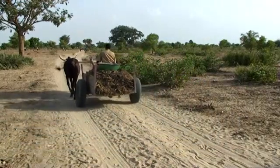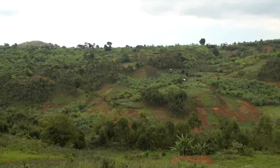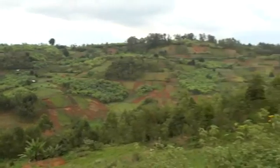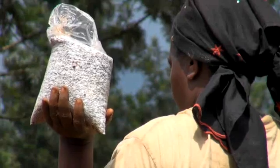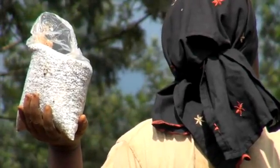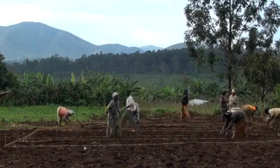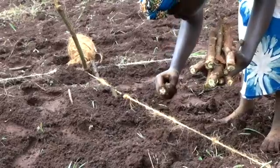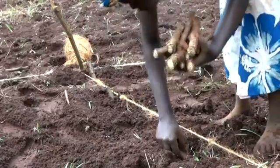From the semi-arid tropics in West Africa to the more humid highlands of Central Africa, three lessons are apparent. First, subsidising fertilisers without promoting other best practices is an inefficient use of government money. Governments must invest in building farmers' capacities in integrated soil fertility management.